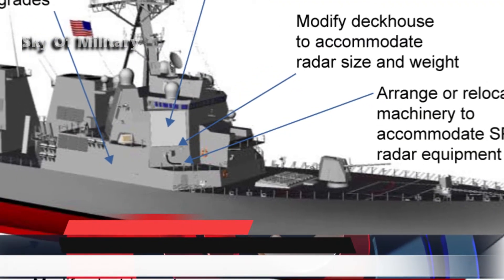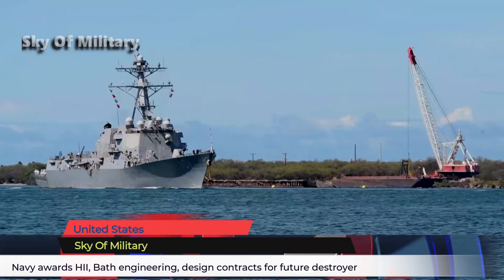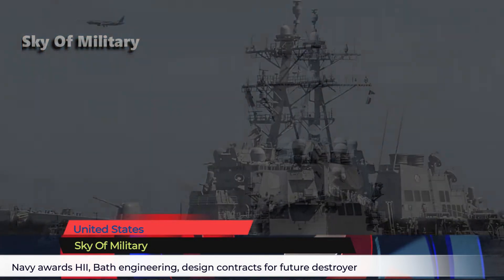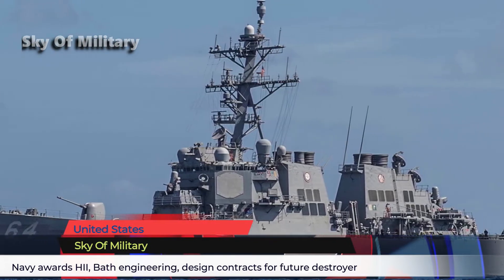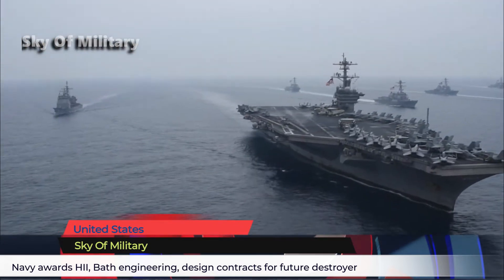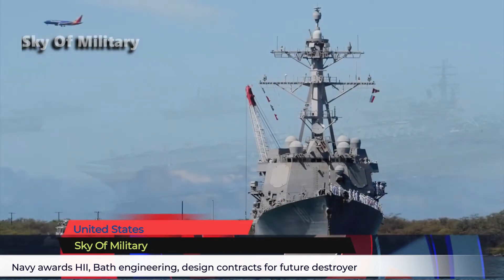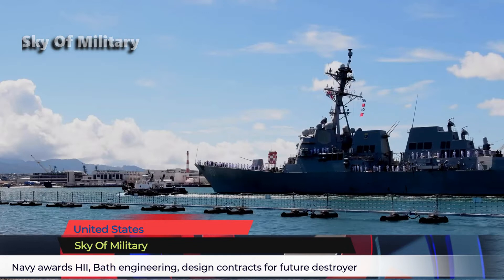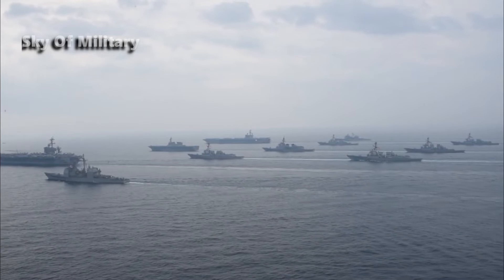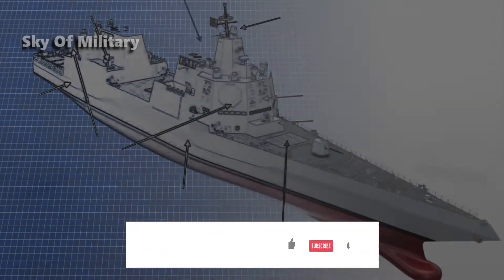The Navy has awarded both HII and General Dynamics Bath Iron Works engineering and design contracts for the service's next large surface combatant, dubbed DDG-X. The Navy did not disclose the dollar value of the contracts, citing source selection-sensitive information, according to the announcement released late Friday. The contracts are an early but important step for the ship destined to replace the fleet's workhorse, the Arleigh Burke-class destroyers, because they will result in the blueprints that guide the program for decades to come.